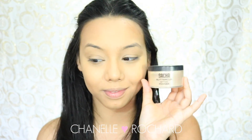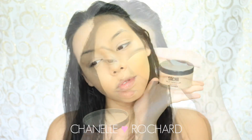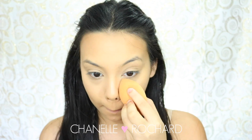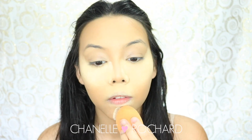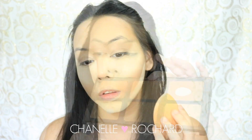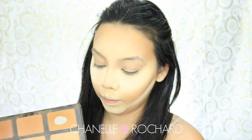Here's another one of my holy grail products — the Sacha Buttercup. I just dip my beauty blender inside and then set underneath my eyes, patting not rubbing. I'm going to set all the places that I've highlighted because setting your foundation and highlight is one of the most important parts — this really ensures that none of these cream or liquid products move or crease.